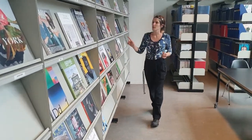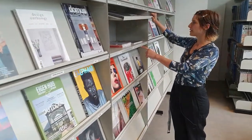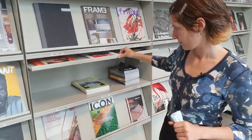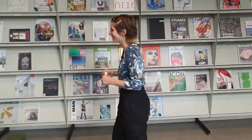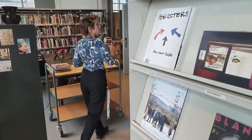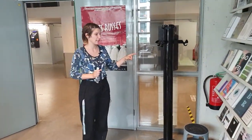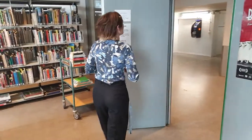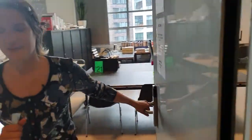On the other side there is the magazine section. The magazines are also mostly related to design, architecture, and fashion. For every edition you have the other numbers next to it. It works like a normal library, and Ivy is always putting the new incoming editions here.